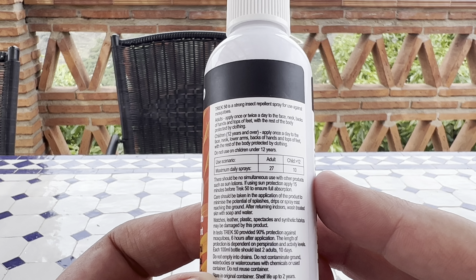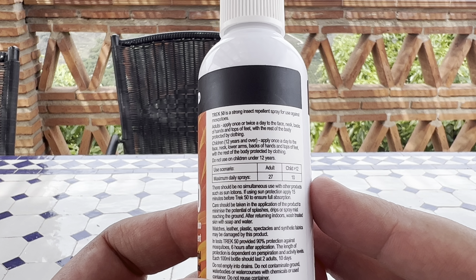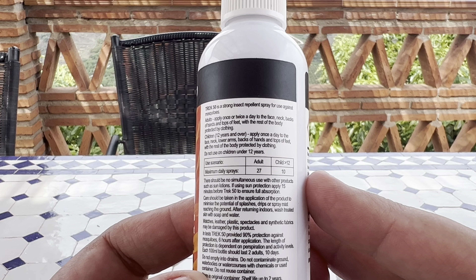The downside with this one is there's a little bit of a chemical smell that you get with it. But obviously when you're repelling bugs, you don't need to smell sweet — because that's what they come for.